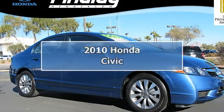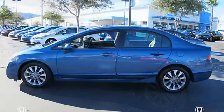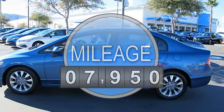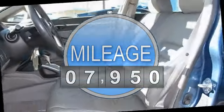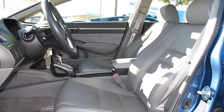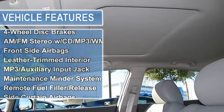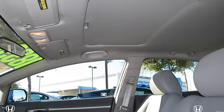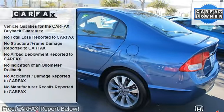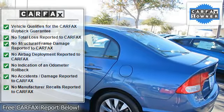Carfax one owner, Honda Certified, low miles — $7,950. Fuel efficient: 36 MPG highway, 25 MPG city. XL trim with heated leather seats, moonroof, iPod/MP3 input, CD player, aluminum wheels, head airbag, heated mirrors, keyless entry, remote trunk release, and steering wheel controls.